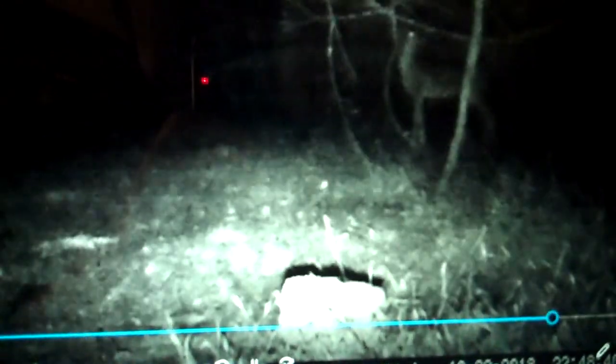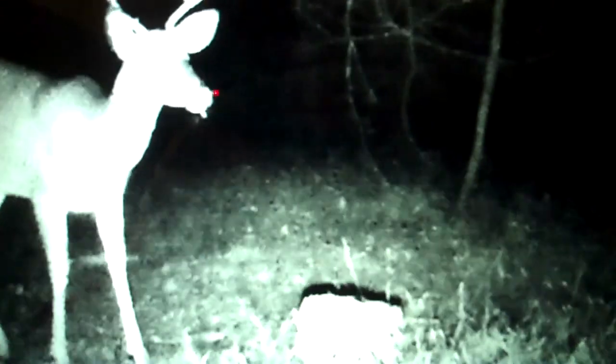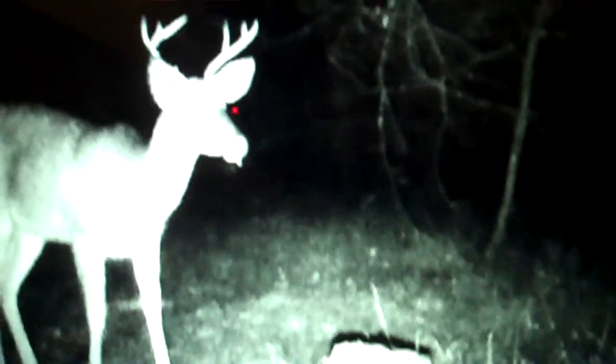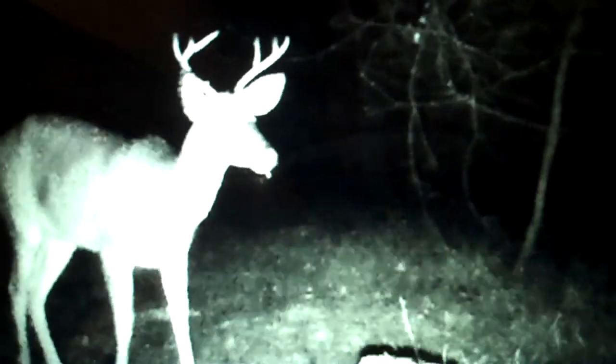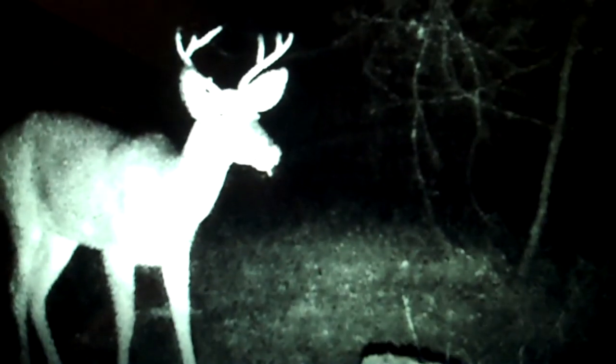He's over here rubbing his antlers on those trees. There he is — it's a six-pointer, I think. He must hear somebody. He's standing very still. There he goes.